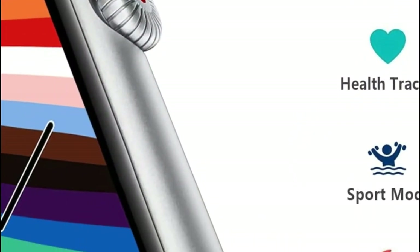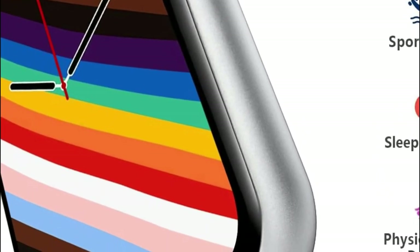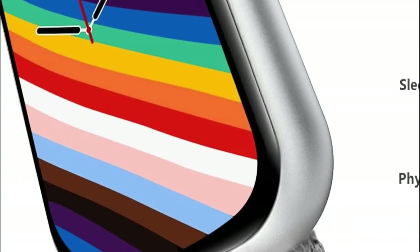The smartwatch includes notifications for messages, weather, drinking reminders, music controls, sedentary reminders, and menstrual period reminders.